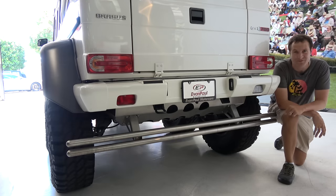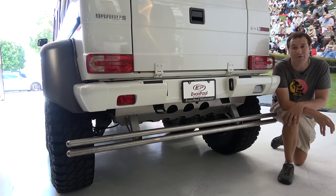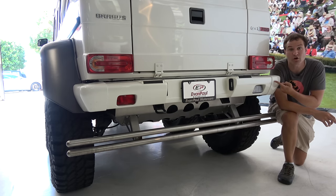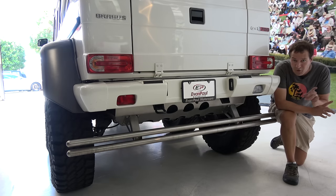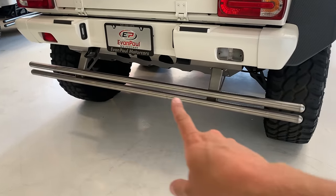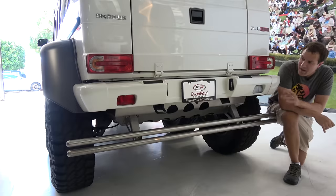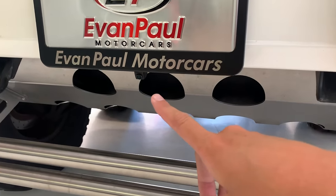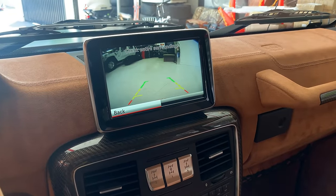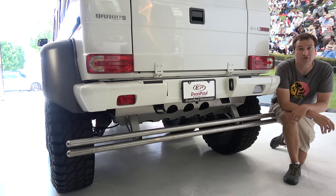Moving on to a couple of other interesting items, starting with this bar back here. This thing is lifted so high with its portal axles that the regular G-Wagon bumper is no longer relevant because a car hitting it would go way under. So to comply with crash standards, Mercedes-Benz fitted it with an additional bumper for more protection. One other interesting item below the license plate is a reversing camera — really important because rear visibility is a nightmare in something this tall and long.